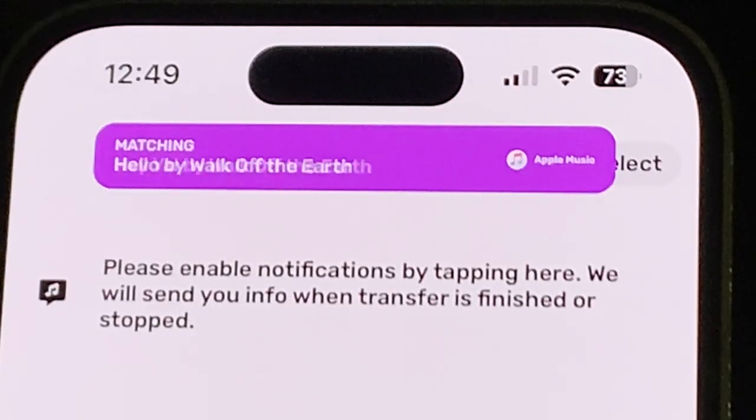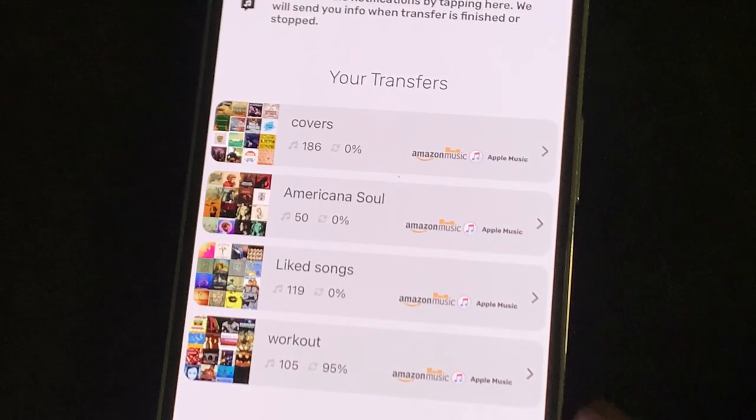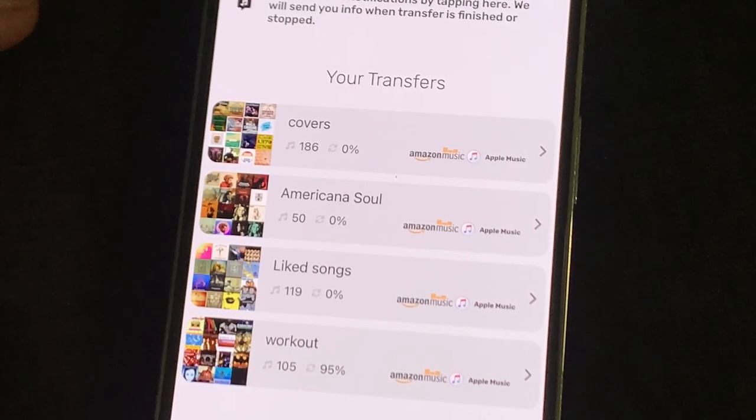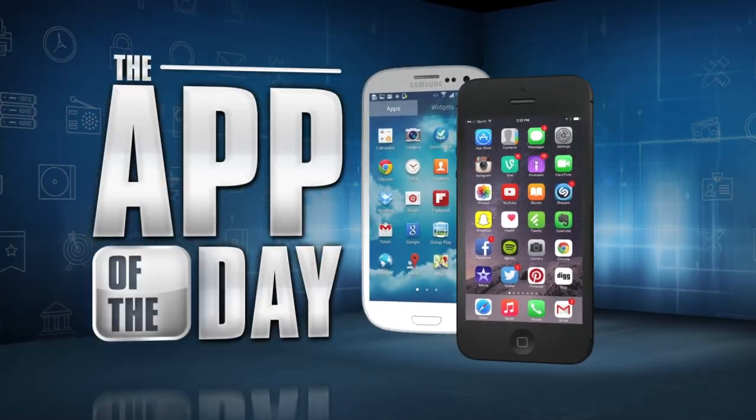Free Your Music will move 100 songs for free. After that, you'll need to pay for the app. It's a one-time $11 charge, maybe worth it for many music lovers who want to test the waters of a different streaming service. I'm Jamie Tucker, and Free Your Music is the app of the day.